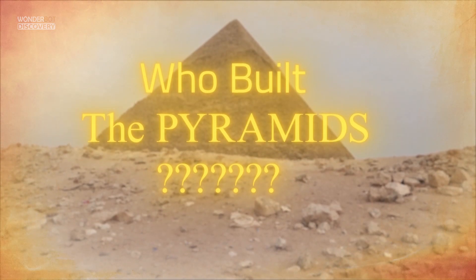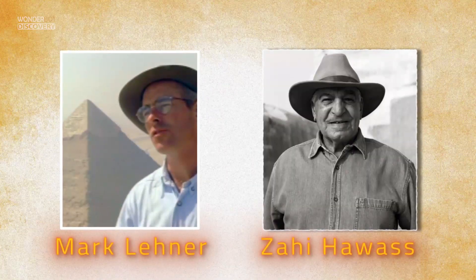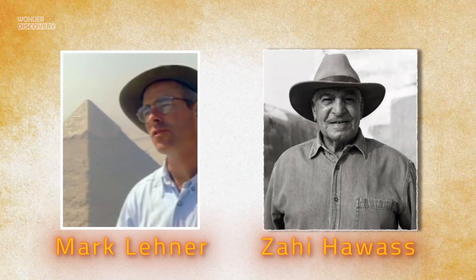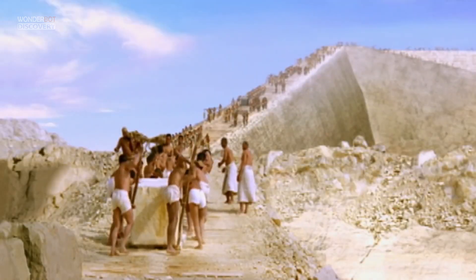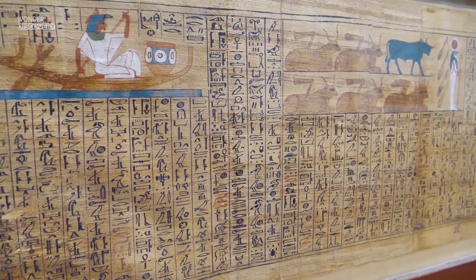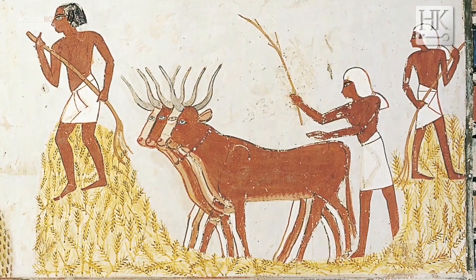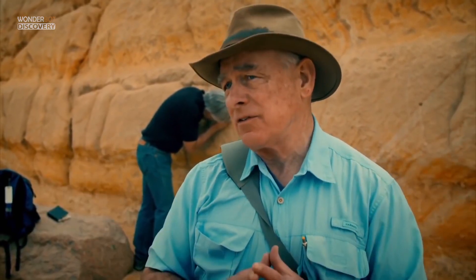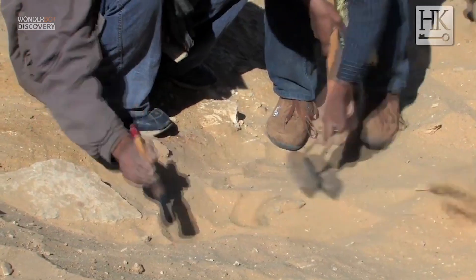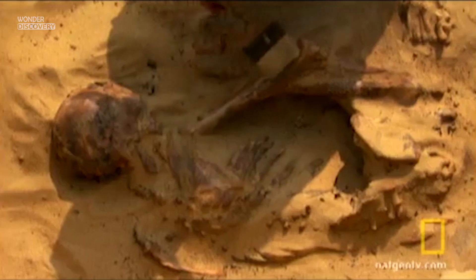Who built the pyramids? Egyptologists Mark Lehner and Zahi Hawass have been trying to solve the puzzle of where the 20,000 or 30,000 laborers who are thought to have built the pyramids lived. They hoped to learn more about the workforce, their daily lives, and perhaps where they came from. Lehner has been excavating the bakeries that presumably fed this army of workers, while Hawass has been unearthing the cemetery for this grand labor force.